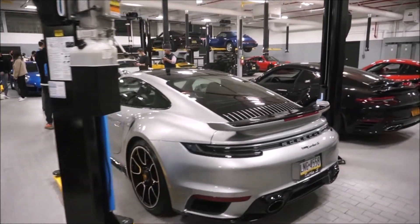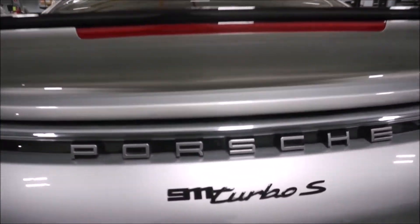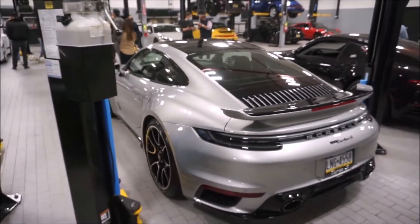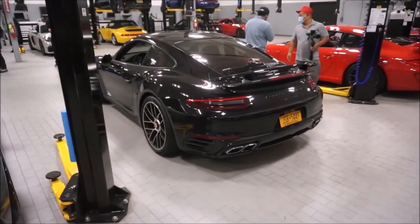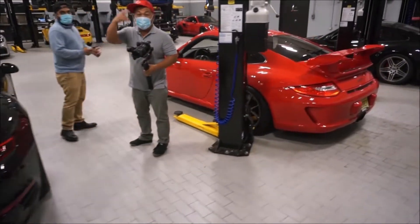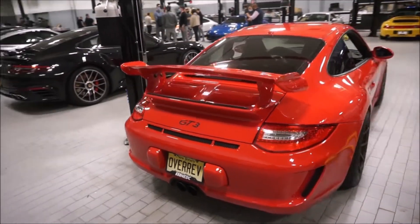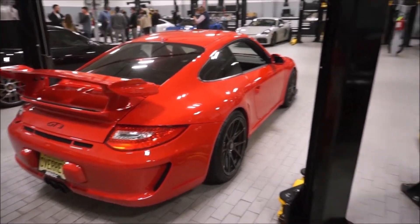You can't even hear it — it was silent. The new 992 Turbo S is a beautiful car; the 992s have really really grown on me. We have another 992 Turbo S right next to it — one of my favorite cars. Right after that, the 997.2 GT3 in Guards Red. You can tell it's a 997.2 by the tail lights.